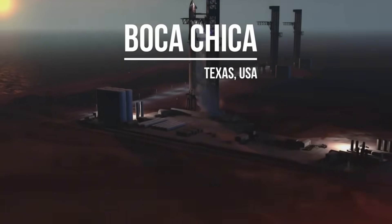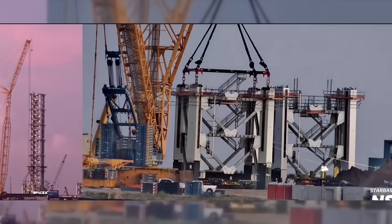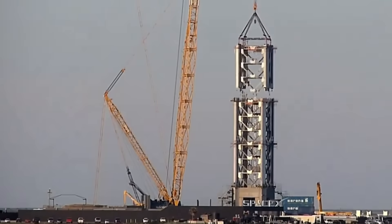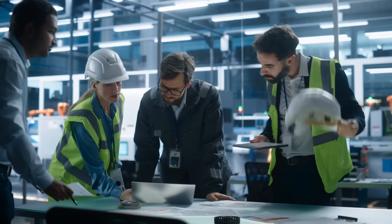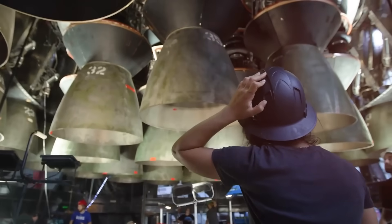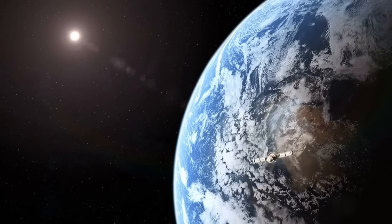Breaking news from Starbase, Texas. In a bold move reshaping the future of space launches, SpaceX is racing against time to complete one of its most ambitious projects yet: Launch Pad B. This isn't just another launch facility — it's a complete reimagining of how we send rockets to space. With 2025 just around the corner, SpaceX engineers are working around the clock to bring this revolutionary launch system online. Unlike its predecessor with its six-legged design and donut-shaped structure, Launch Pad B introduces groundbreaking innovations including an entirely new flame trench system engineered to handle the raw power of 33 Raptor engines.